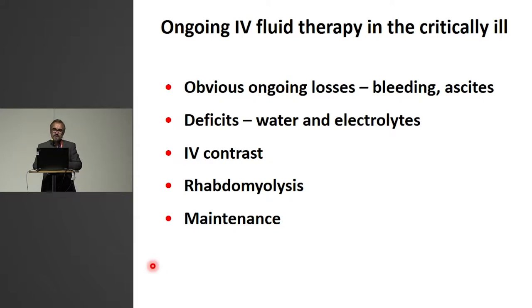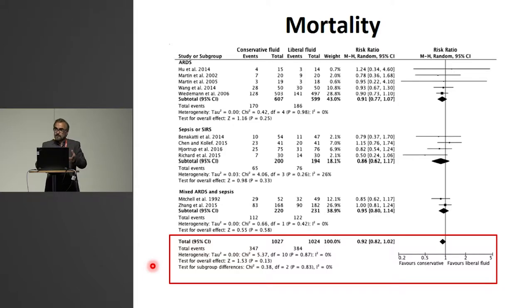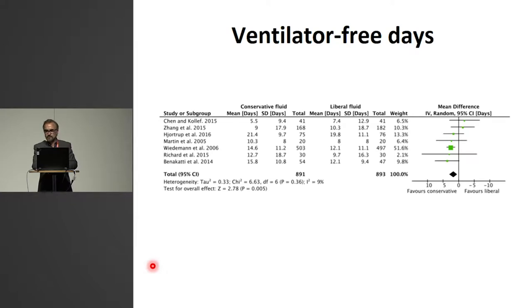We obviously give intravenous fluids for other indications, and I've tried to list here what we may do to critically ill patients. There is an important published systematic review looking at conservative fluid management or de-resuscitation strategies in patients with sepsis and/or ARDS — this is a bit later in the phase, not initial resuscitation but more late fluid management. A number of trials on this, with more than 2,000 patients randomized, and the mortality point estimate favors fluid restriction — not with statistical significance, though. What differed with statistical significance was the number of ventilator-free days: fewer days on the ventilator for those managed with a restrictive or de-resuscitation protocol.